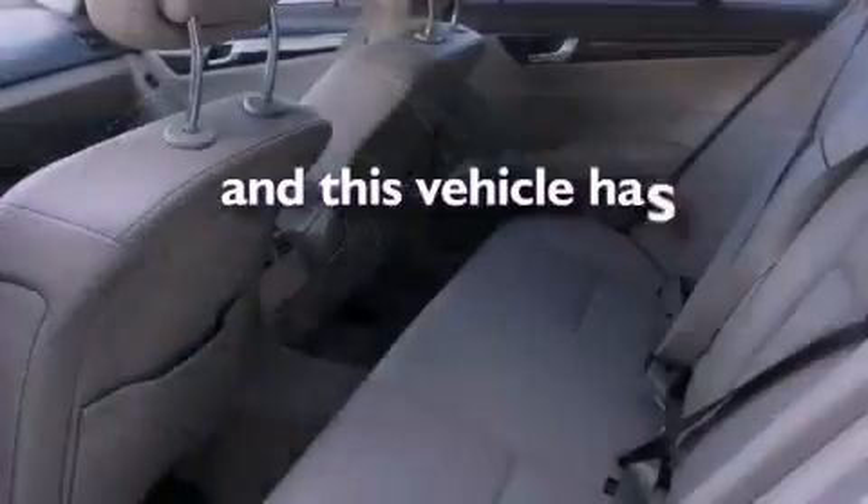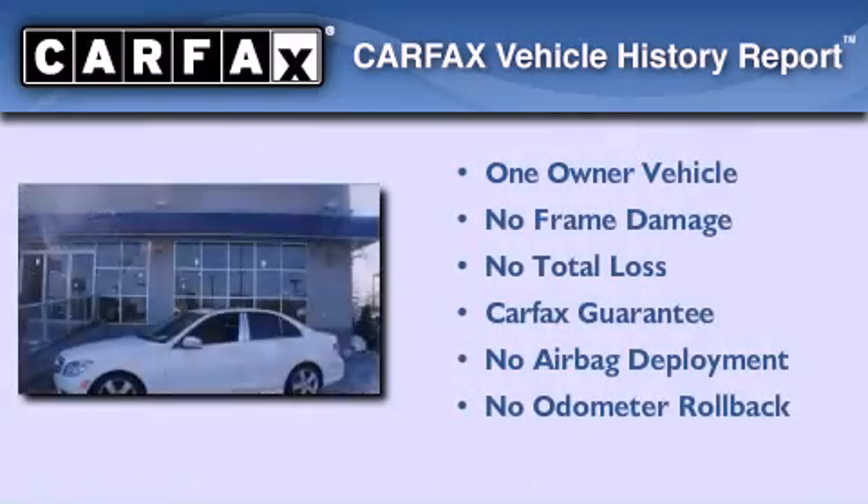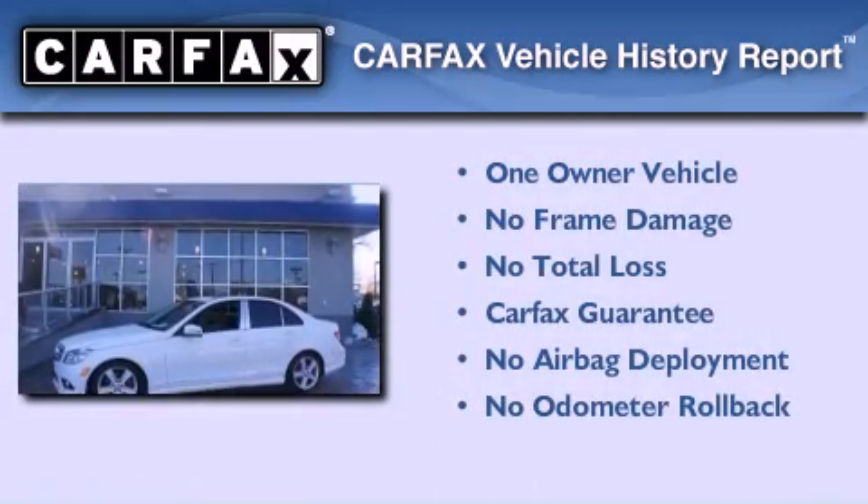This vehicle has less than 27,000 miles. This Mercedes has had only one owner, and it qualifies for the Carfax buyback guarantee.